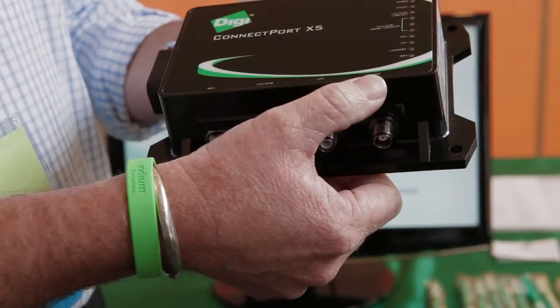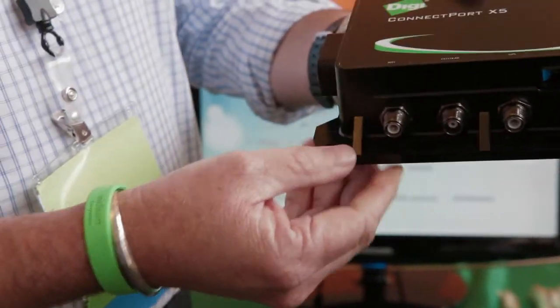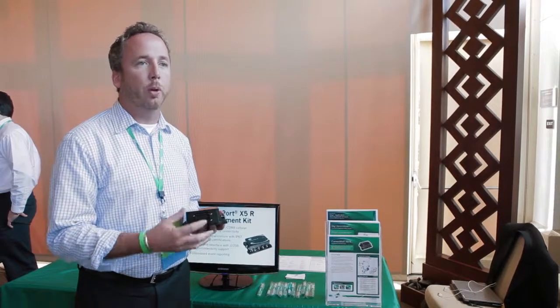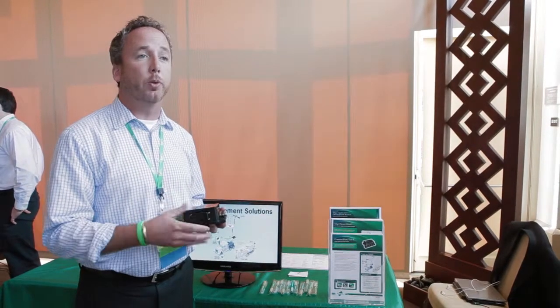Additionally, it has data I/O ports as well as a JBus 1939 and 1708 CAN bus, which will allow it to capture telematic diagnostics from the engine, whether it be oil pressure, maintenance, etc. So when it does get into the depot, it can be scheduled for service.